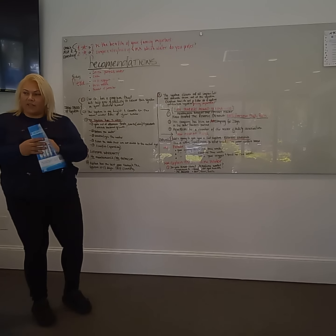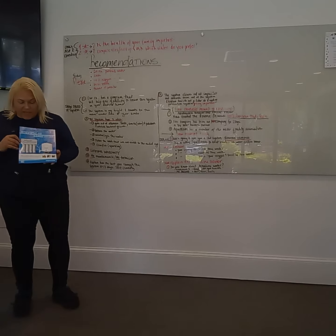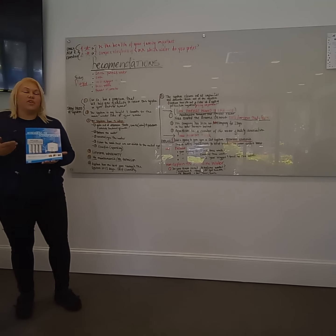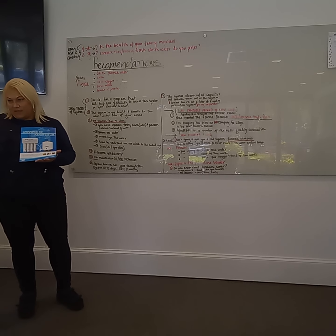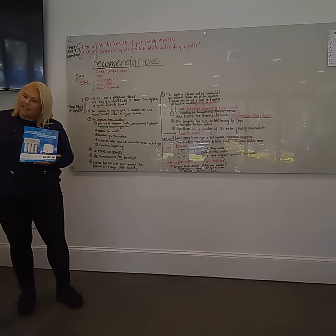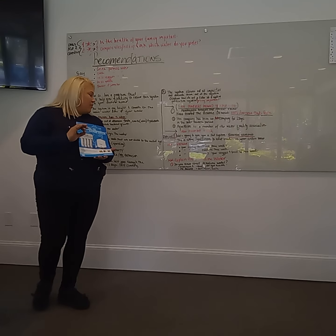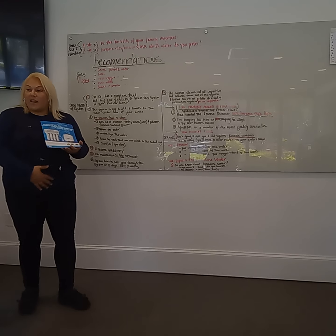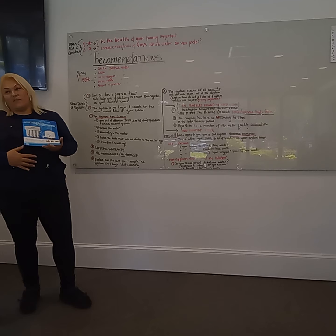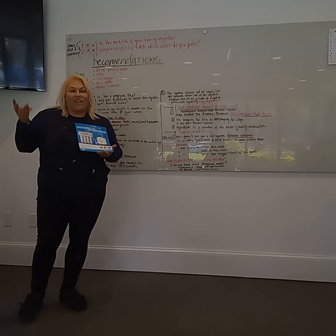Did you know about the alkaline water? This water is the best water that you could possibly have. If you ever go to the store, you could price it — it's very expensive. This water gives you great pH balance, really excellent for women. It's also good for your gut health if anyone has any problems, since this water is not acidic. It also helps with your skin, your hair, and your nails.